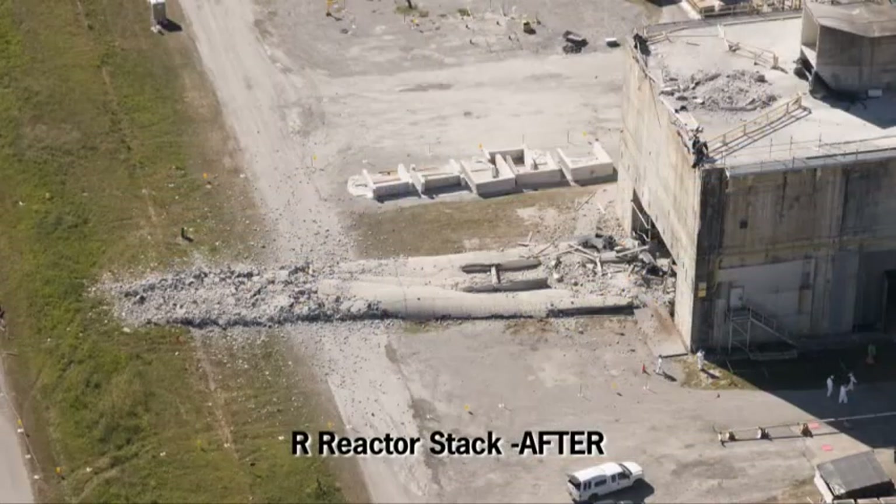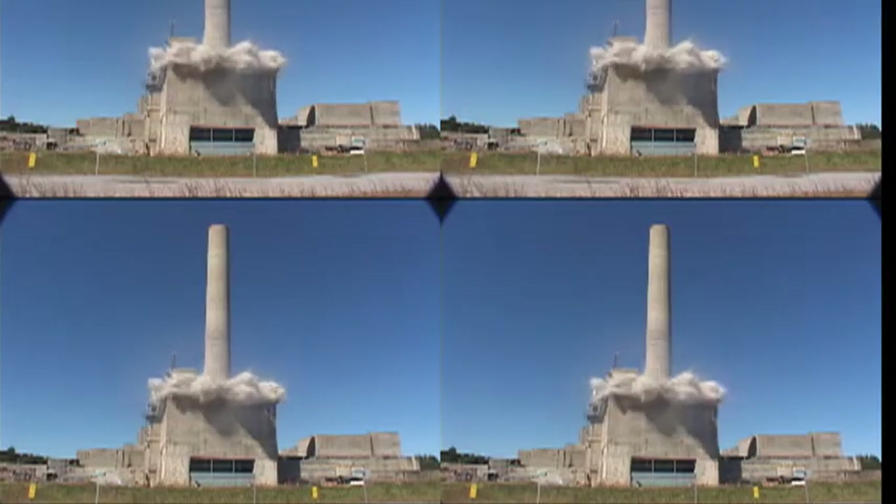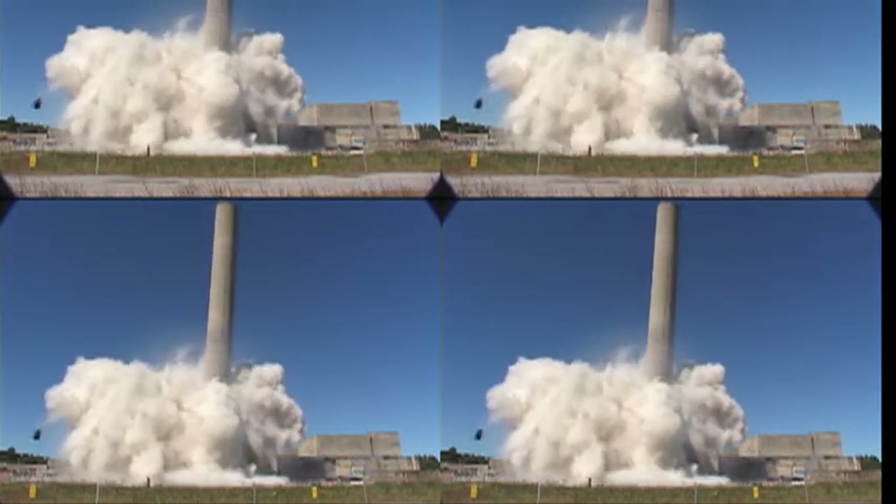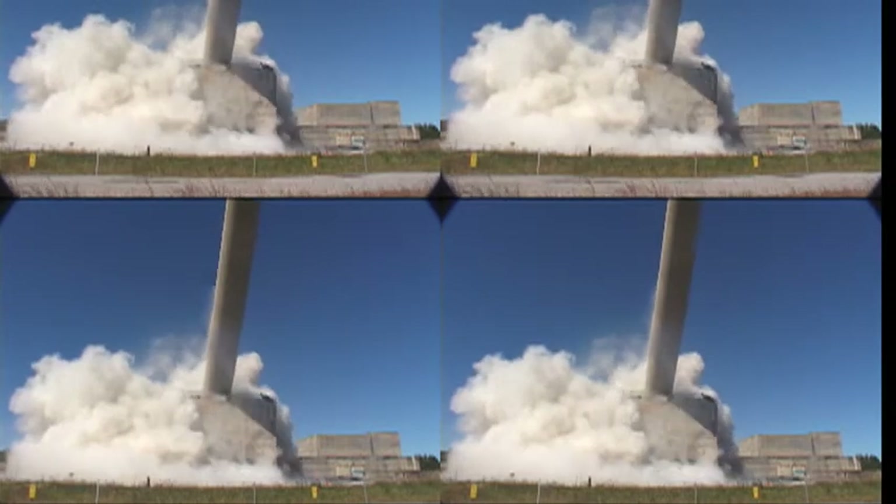The reactors were used to produce nuclear material for the country during the Cold War, and neither have been active for decades. For more information on the Recovery Act at the Savannah River site, visit www.srs.gov/recovery.